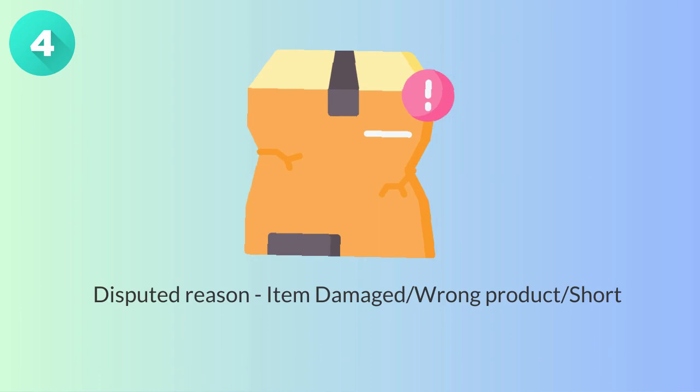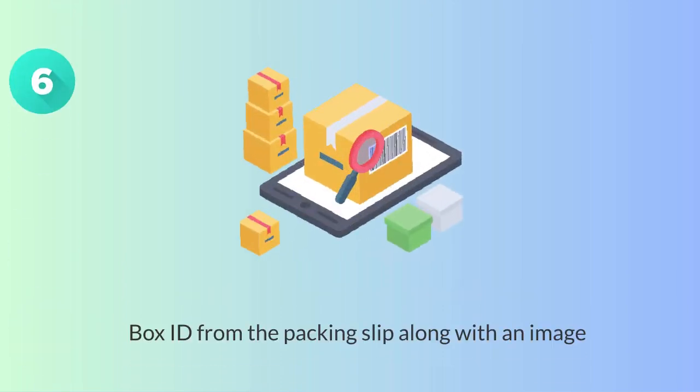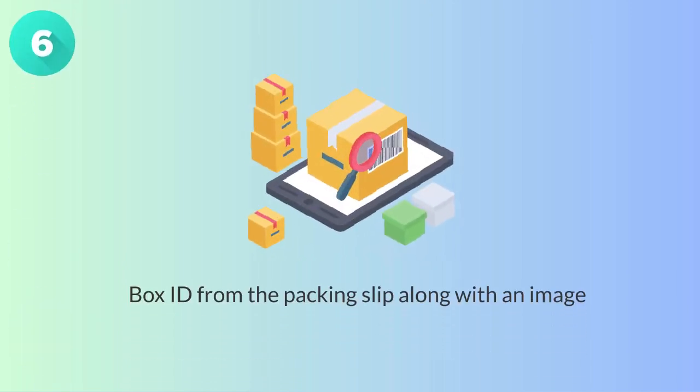5. Disputed reason: item damaged, wrong product, or less product. 6. Consignment ID from the packaging slip. 7. Box ID from the packaging slip along with an image.